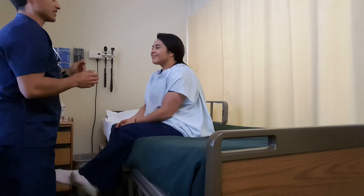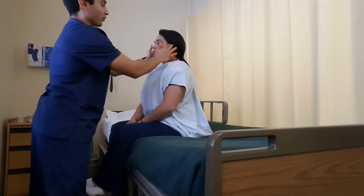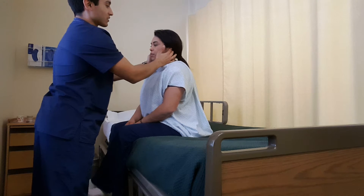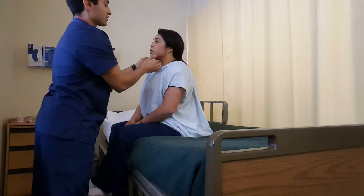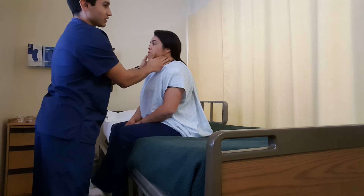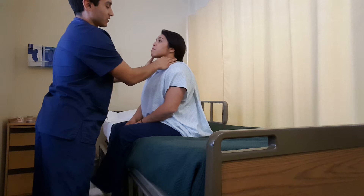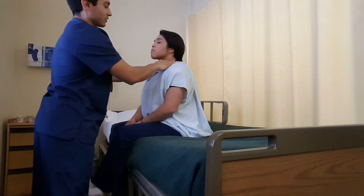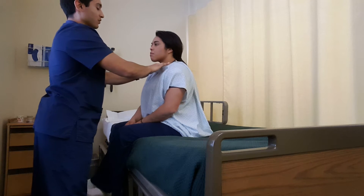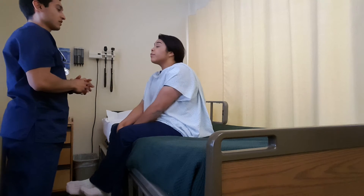Now I'm going to go ahead and inspect or feel for your lymph nodes. Starting with the preauricular, postauricular, occipital, submental, submandibular, tonsillar, superficial cervical, deep cervical, posterior cervical, and supraclavicular. Any tenderness at all? No. Good.